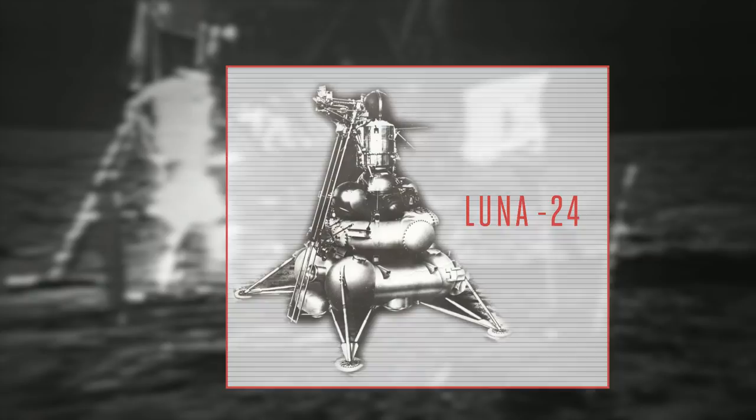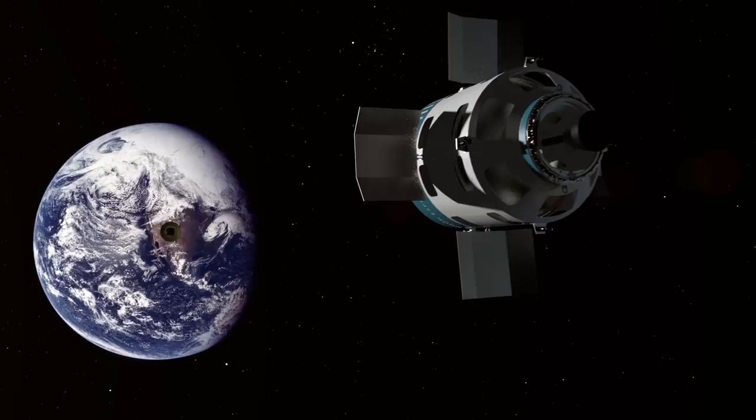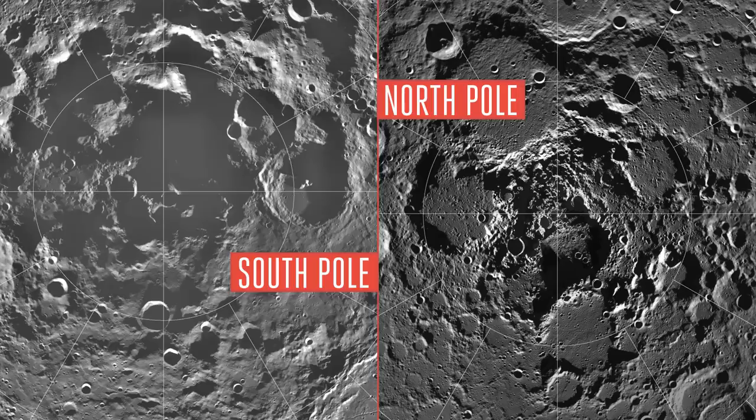But Moon Express wants to do more than just excavate lunar rocks. The company is also interested in the moon's ice supply. There is a whole bunch of ice at the moon's poles, and Moon Express wants to extract that material and potentially turn it into rocket propellant that could then be used to fuel spacecraft that are already in space.